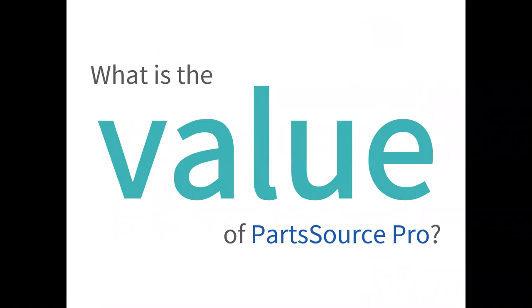Thanks, Colleen. Welcome everybody — it's great to be here with you today. I want to start off this afternoon by really proposing a question to all of you: what is the value of a PartSource Pro membership? This is something that I like to ask pretty much everybody I come into contact with, whether it's my fellow peers at PartSource or some of our customers, to really understand what they see as being important as part of the PartSource Pro program.